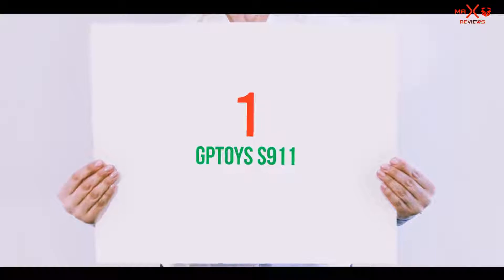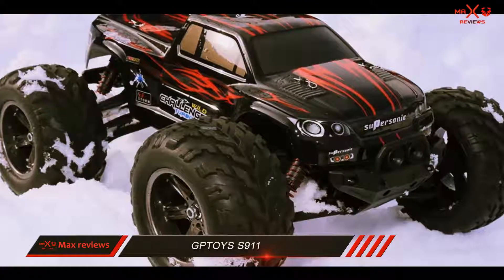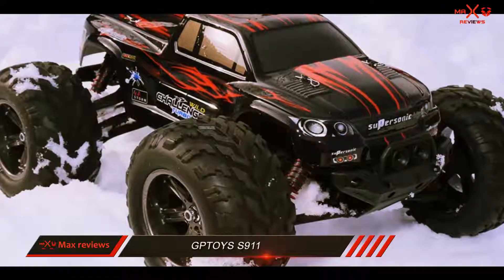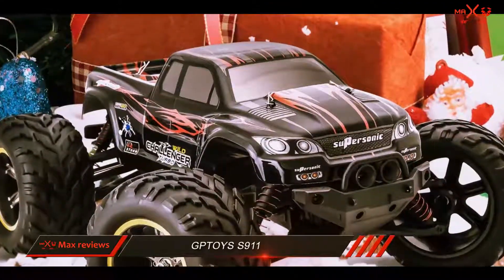And number 1 on this list: the GPTO YSS 911. If you need speed, this truck is able to offer it, by driving upwards of 33 miles per hour.